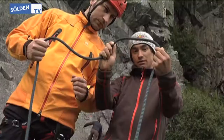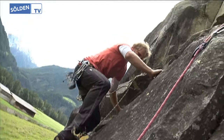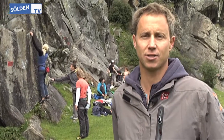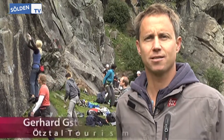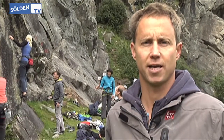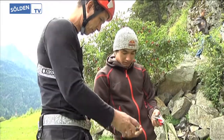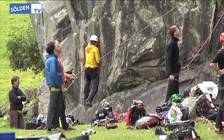What do you see in the background? What we see in the background are the participants of the Ötztaler Klettercamp. This is already the third time, so it's the third year. We have two courses, a five- and a three-day course. In total, there are 60 participants from the English-speaking area, but also from Italy.